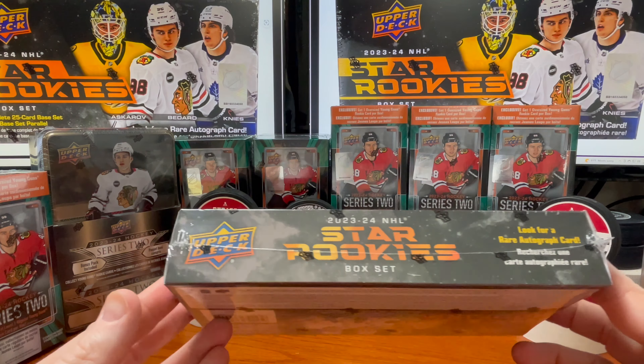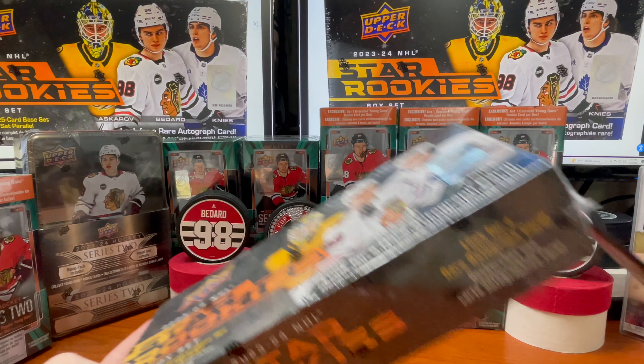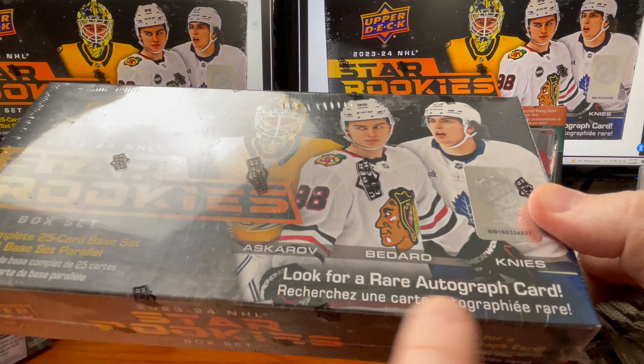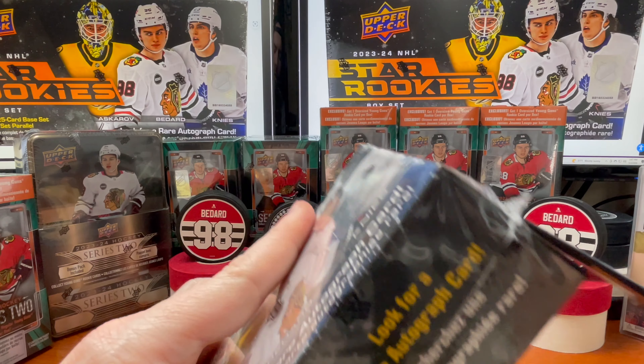You're getting 25 cards for a base set plus an insert parallel that they put in here. You do have a chance of getting a rare autograph card.